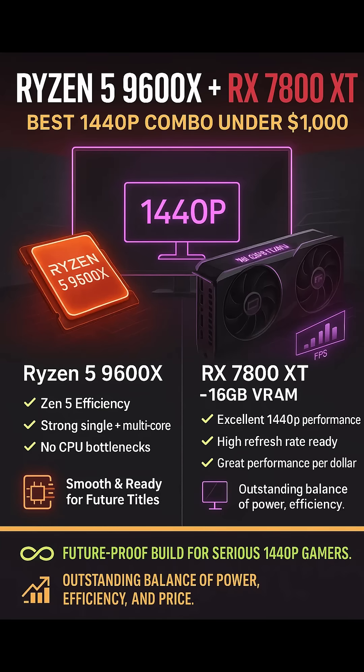Ryzen 5 9600X Plus AMD Radeon RX 7800 XT — Best 1440p Combo under $1,000. If you're targeting 1440p with ultra settings and expect over 100 frames per second in most games, this combo nails it.